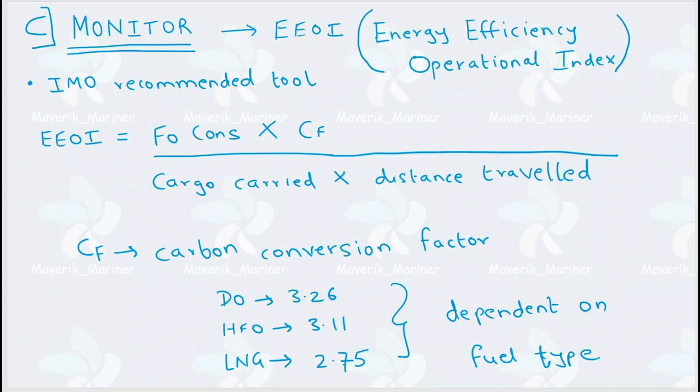Now comes the most important part: Monitoring. In monitoring, IMO has recommended a tool known as EEOI — Energy Efficiency Operational Index. This is used in the ship's day-to-day operations. You may recall EEDI attained, which is calculated only once at sea trial or when a major modification is made to the ship.